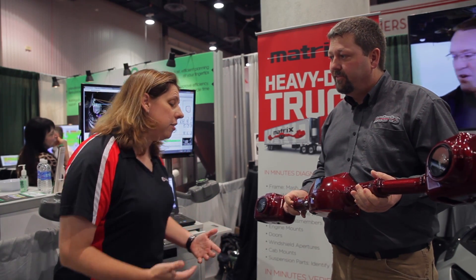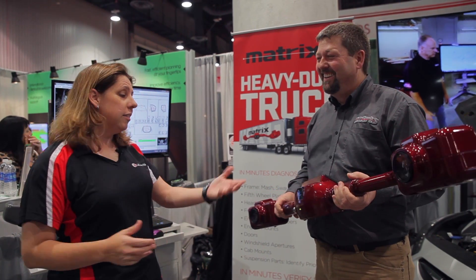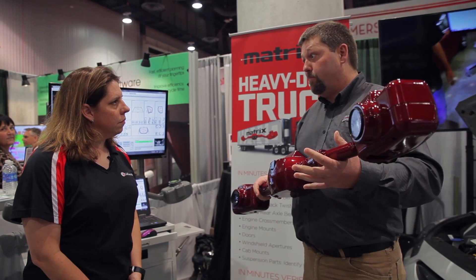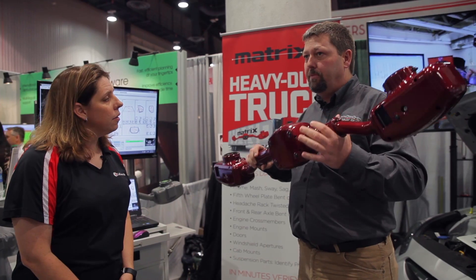My dad got his start working on 18-wheelers in the late 60s, standing on a five-gallon drum trying to reach the top of the hood, and still today it remains an underserved market. What are some of the struggles the heavy truck industry faces when it comes to diagnosing damage? They don't have a lot of data available and no way to rapidly determine whether there is structural damage or where it's located on the vehicle frame. A lot of times they're limited to having to set the vehicle up fully on a frame bench, measure, and then determine whether they needed to do that in the first place. For a large truck, that's hours and hours of time-consuming process.